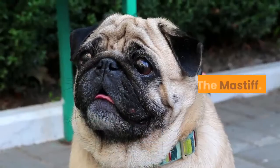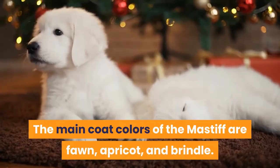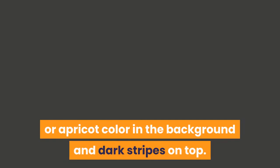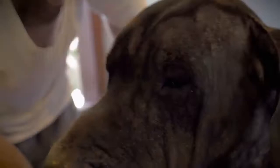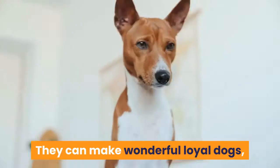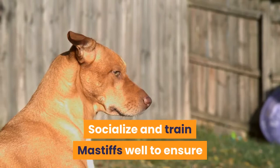Next is the Mastiff. The main coat colors of the Mastiff are fawn, apricot, and brindle. Brindling on the Mastiff usually consists of a fawn or apricot background with dark stripes on top, and the muzzle, ears, and nose are typically dark as well. Mastiffs are powerful, protective, and devoted. They can make wonderful loyal dogs, but this can be problematic if your dog is overprotective. Socialize and train Mastiffs well to ensure they are safe around strangers who visit your home.